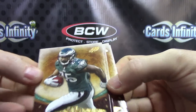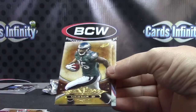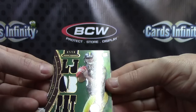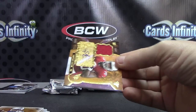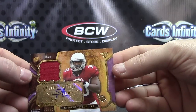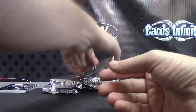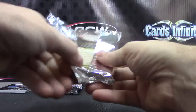LeSean McCoy. CJ Spiller. Brandon Whedon. LeSean again. Tom Brady. The Steelers — 7 of 10. 18. Landry Jones. And Cardinal — Stephon Taylor, 2 of 75. Jersey autograph. Might be the Cardinals' first hit for Brian.